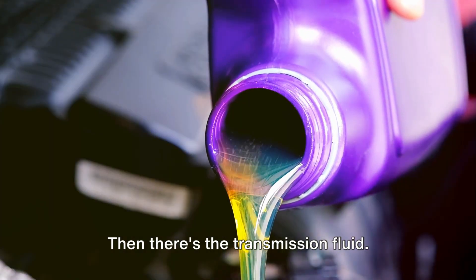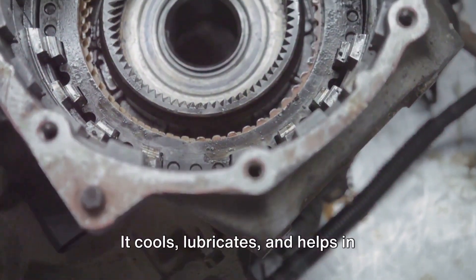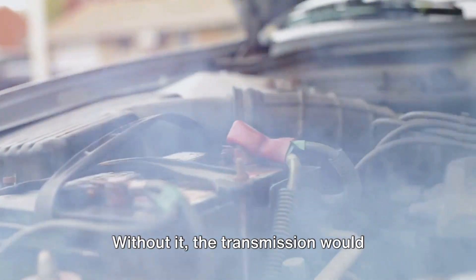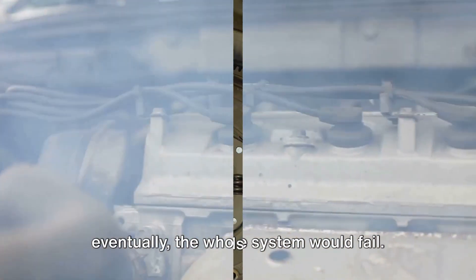Then there's the transmission fluid. This is the lifeblood of the transmission. It cools, lubricates, and helps in transmitting power from the engine to the transmission. Without it, the transmission would overheat, parts would wear out, and eventually the whole system would fail.